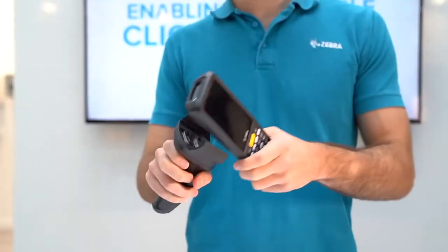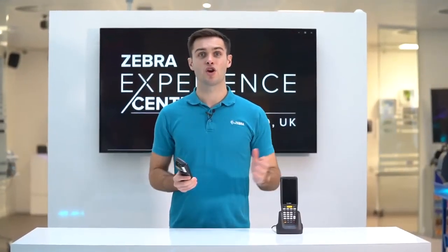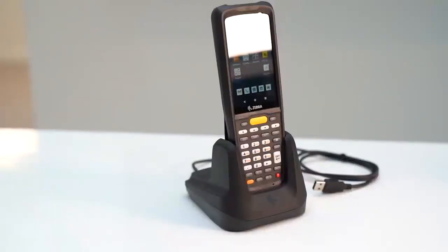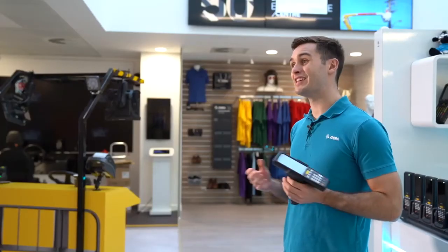Additionally, the snap-on trigger handle and 4G functionality available on the MC2700 were not previously an option. The MC2180 cradle and device kit was very popular, so Zebra has continued to offer this with a special USB-C charge cradle for both new models.